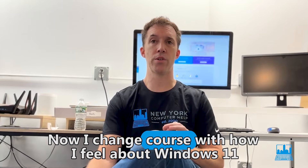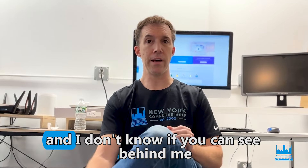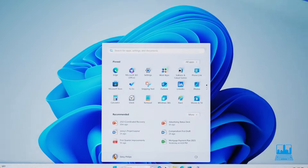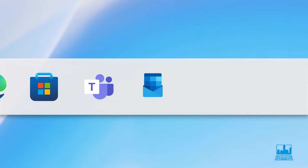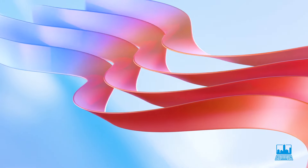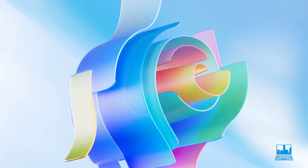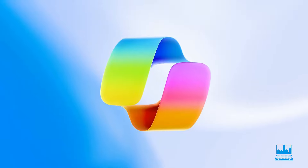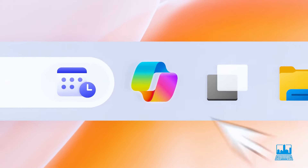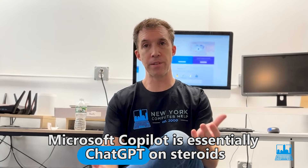Now I've changed course with how I feel about Windows 11. If you can see behind me, we have Microsoft Copilot. This actually came out in March of 2023, but it's only been until recently where the full functionality, upgrades, and features have been phenomenal — stable and working flawlessly. Microsoft Copilot is essentially ChatGPT on steroids.